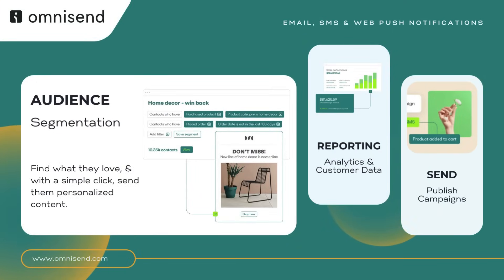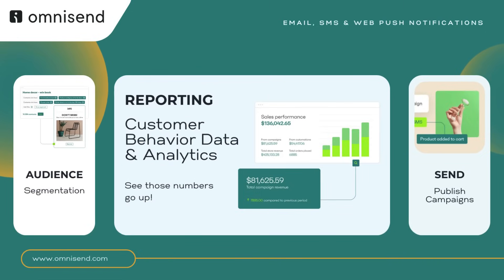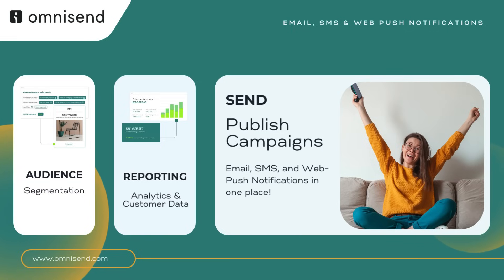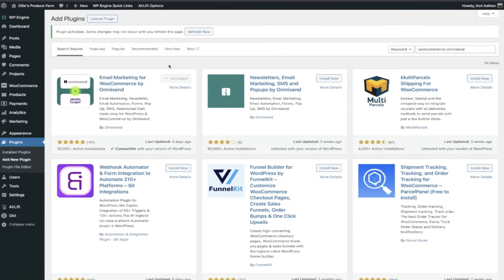Imagine segmenting your audience like a pro, accessing customer behavior data with detailed reporting at your fingertips, and the ability to combine dynamic emails, SMS, and push notifications into a single cohesive campaign. That's how we lower our abandoned cart rate and ultimately boost our online sales.